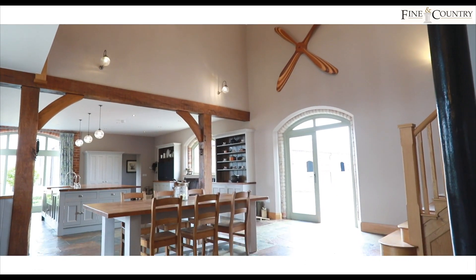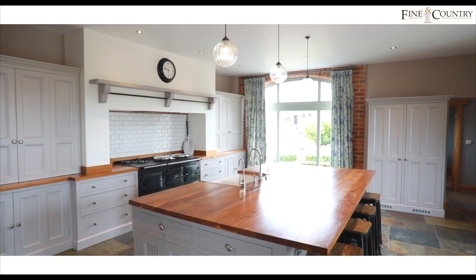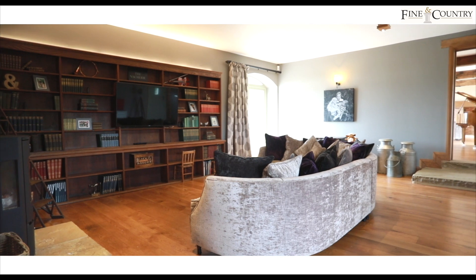Internally the property has been impeccably designed by the current owners and infused with quality throughout. The Hill Farm Furniture Kitchen is a great addition to this wonderful open plan double vaulted kitchen with family room adjacent.